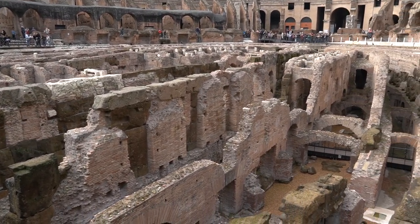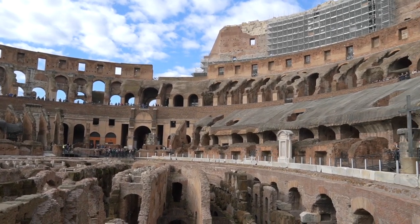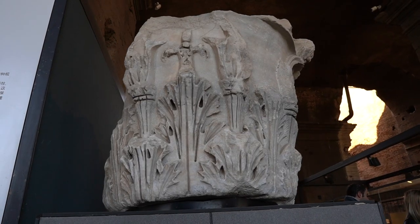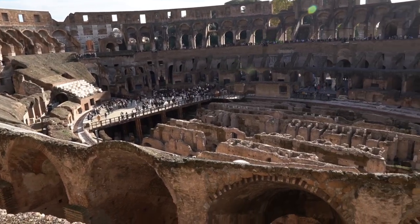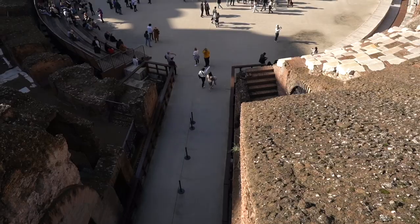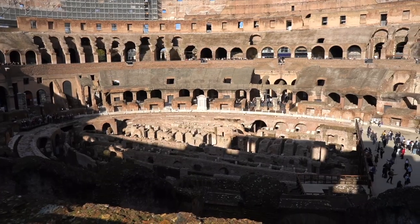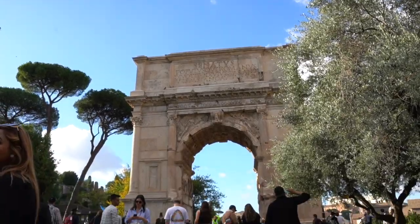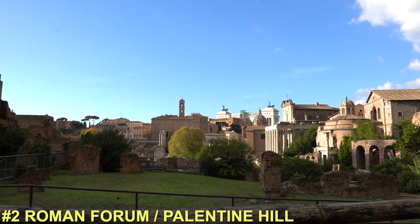There are also two types of full access tickets: one that allows you to get onto the arena, and another that allows you to get on the arena and into the underground. They're both the same price, so I highly recommend that you go for the underground and the arena. Make sure to purchase the ticket in advance because the underground and arena spots go really fast.